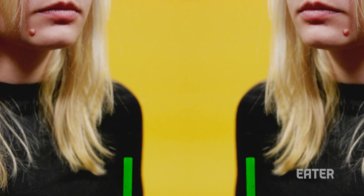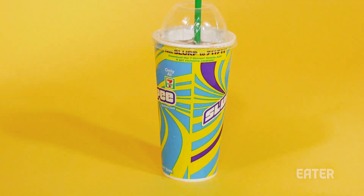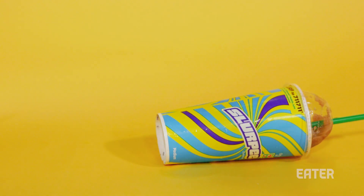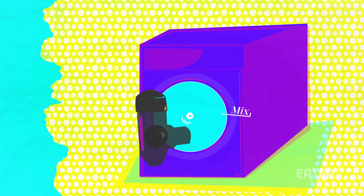It turns out that three key components — temperature, carbonation, and sweetness — have a pretty complicated relationship. And it all starts with this machine. Each Slurpee machine contains a barrel surrounded by refrigerant, which keeps the flavor mixture cold. As the mixture flows into the barrel, it begins to freeze and is scraped from the sides to form fluffy ice crystals.